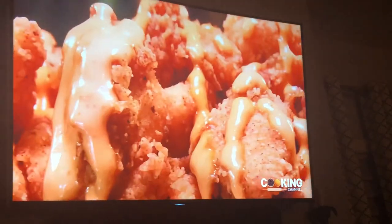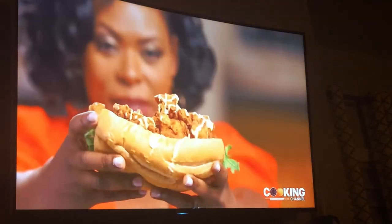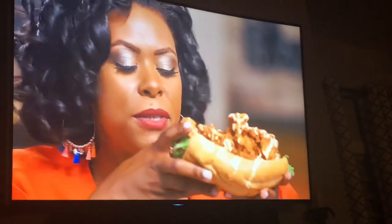The sauce is creamy, it's spicy, it's tangy. Cut the camera — I don't want y'all to see this. I don't want you to see me like this.